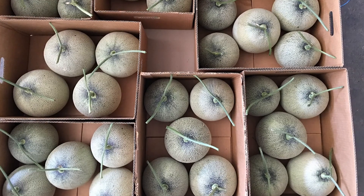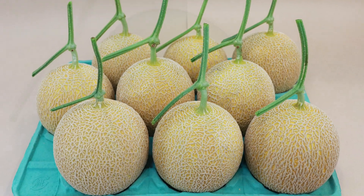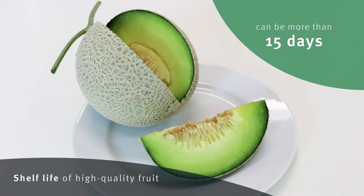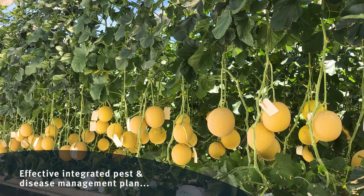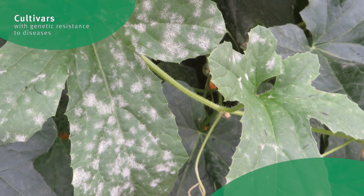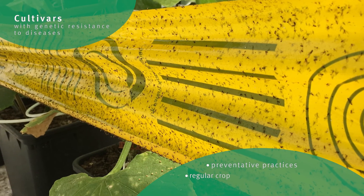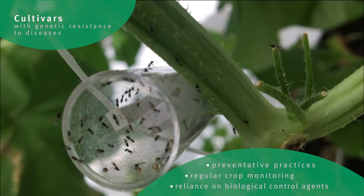Fruits are then washed, dried and packed in cartons and transported in cold storage. Shelf life of high quality fruit can be more than 15 days. An effective integrated pest and disease management plan will include cultivars with genetic resistance to diseases, preventative practices, regular crop monitoring and reliance on biological control agents.